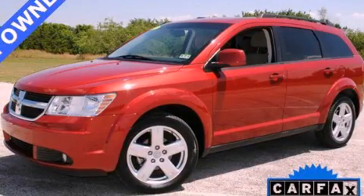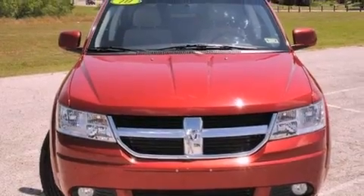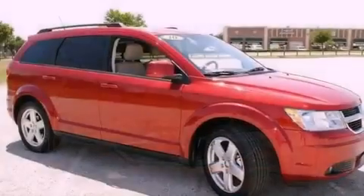This is a 2010 Dodge Journey. Plenty of space for what you need. It features a six-cylinder engine and an automatic transmission.